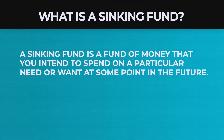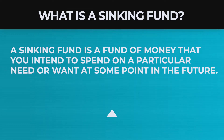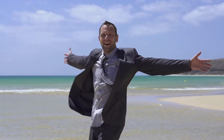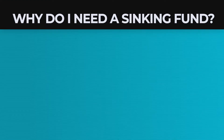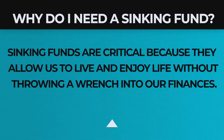What is a sinking fund? A sinking fund is a fund of money that you intend to spend on a particular need or want at some point in the future. These expenses happen only occasionally, or sometimes just once. Think of that vacation that you've just started daydreaming about, or the inevitable car repair. These aren't monthly expenses that you typically budget for, and they aren't emergencies. These are occasional expenses, which is why you need a sinking fund. Sinking funds are critical because they allow us to live and enjoy life without throwing a wrench into our finances.